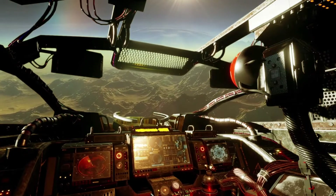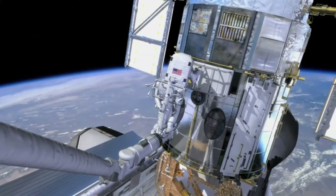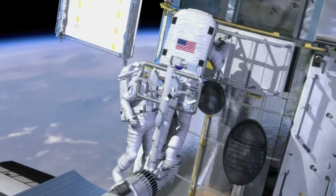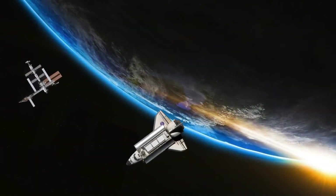Robotics and autonomous system developments enable a wide range of in-space services. Manufacturing, assembly, upkeep, astronomy, earth observation, and debris removal are all included in this.